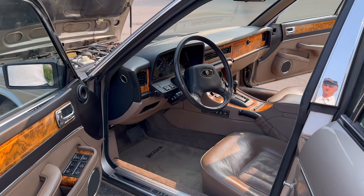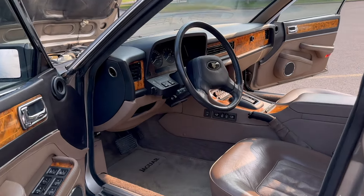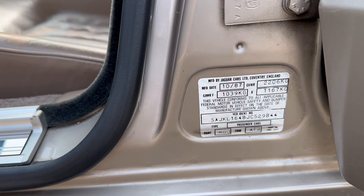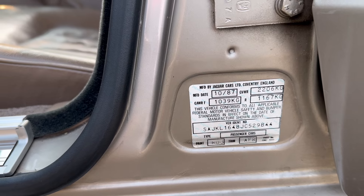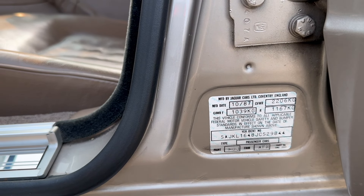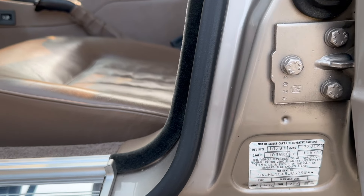Where do you see that? It's at the bottom of the B pillar there. The S as the first character in the VIN means the car was built in England. How about that — fantastic.